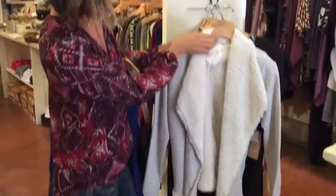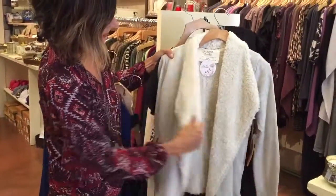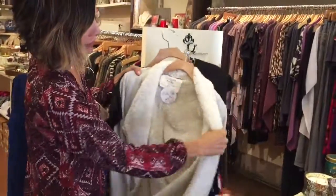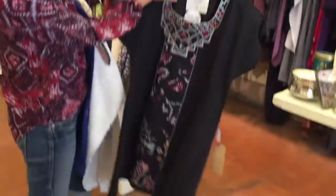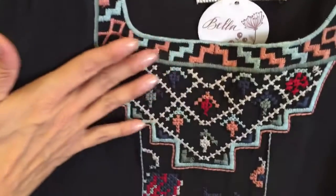And then California Moonrise — this is a great jacket, another layering piece if you need something a little cozier. Super soft and completely lined on the body. We also got in another dress from them — a really simple black sheath dress with some really nice embroidered stitching on the front.